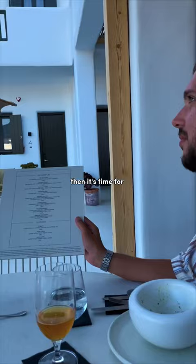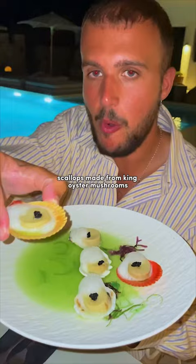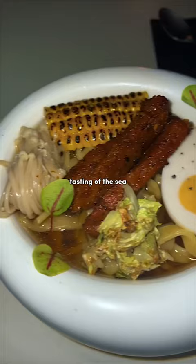Then it's time for the most gourmet meal of them all. Scallops made from king oyster mushrooms tasting of the sea, and steak ramen with an egg made from coconut, fancy steak plates, truffle risotto, and more. So if you're after a vegan treat, Kokumi is the place to be.